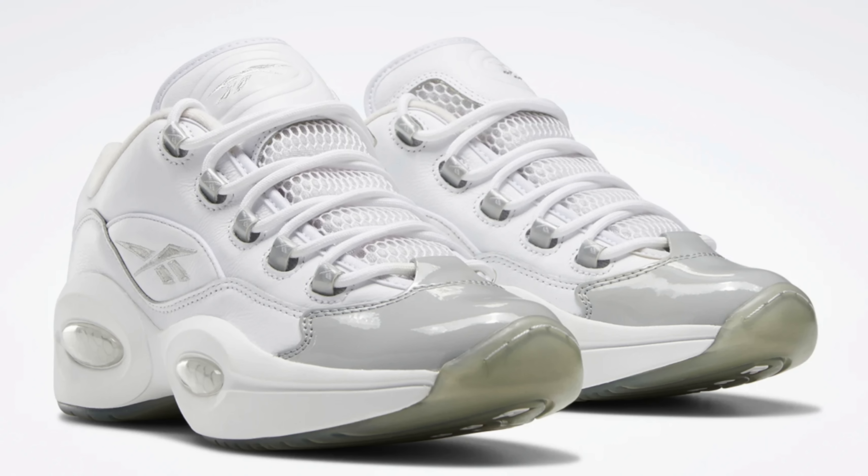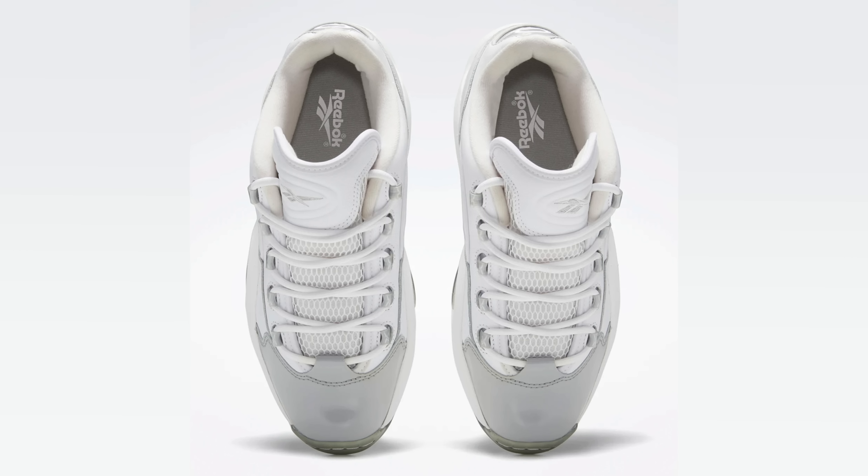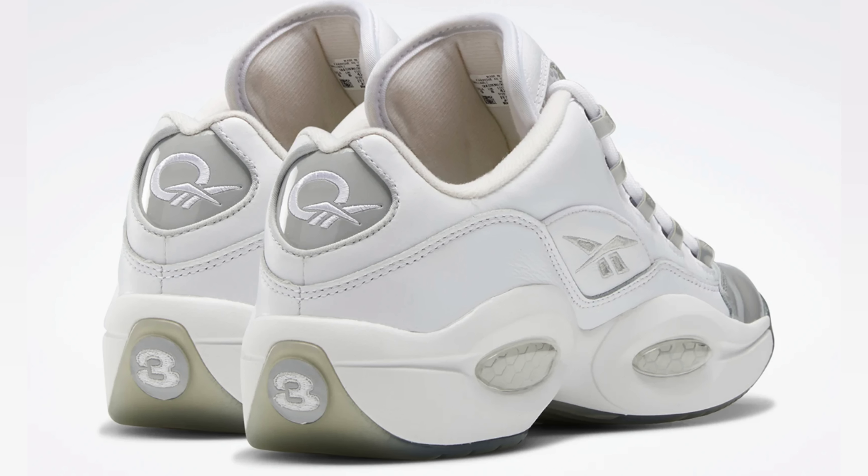We also have releasing on the 10th a Reebok Question Low Pure Gray. The pure gray low is looking fabulous. It has a patent leather effect on it. I have the oatmeals and the green joints, so shout out to Reebok for both of those blessings. These are definitely something dope to add to the collection if you love the Reebok Question Lows. Releasing on the 10th at a retail price of $120 — you're getting quality, craftsmanship, and nostalgia all for $120.